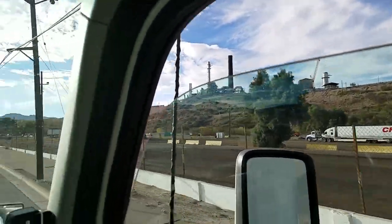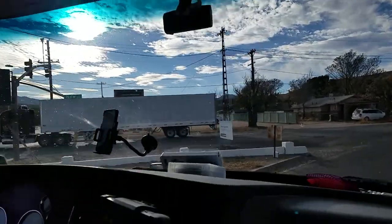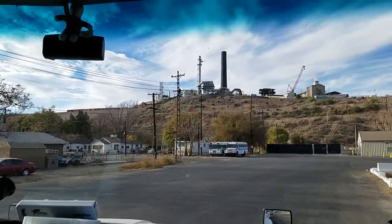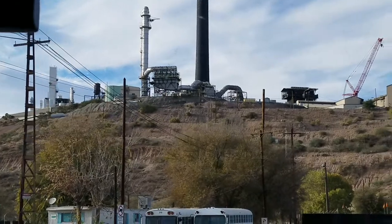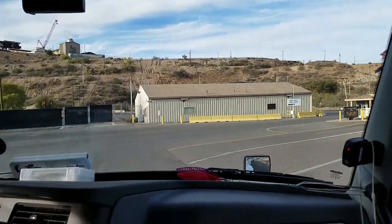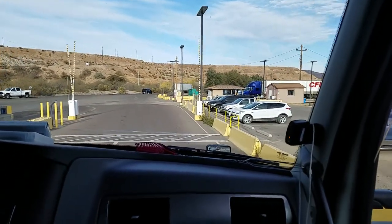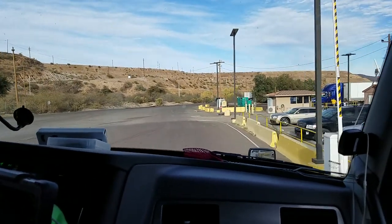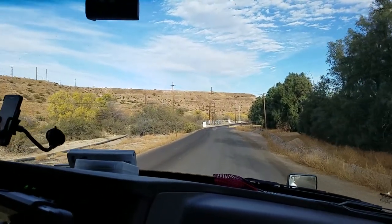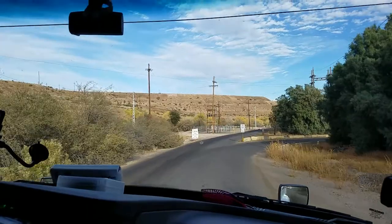There's another CFI. The sign says Freeport McMoran, Miami operations main entrance. That's it up there. Here's the gate. We gotta weigh first, and then we seal up the truck after we weigh — pretty heavy. And we gotta go this way and park. We can't go up where the other trucks go.